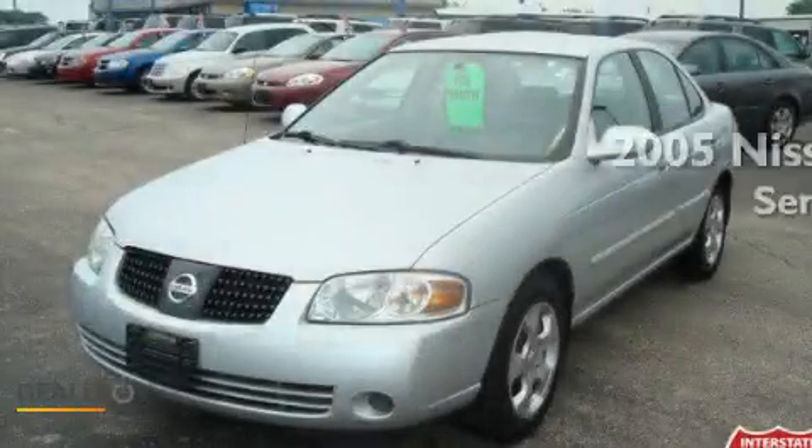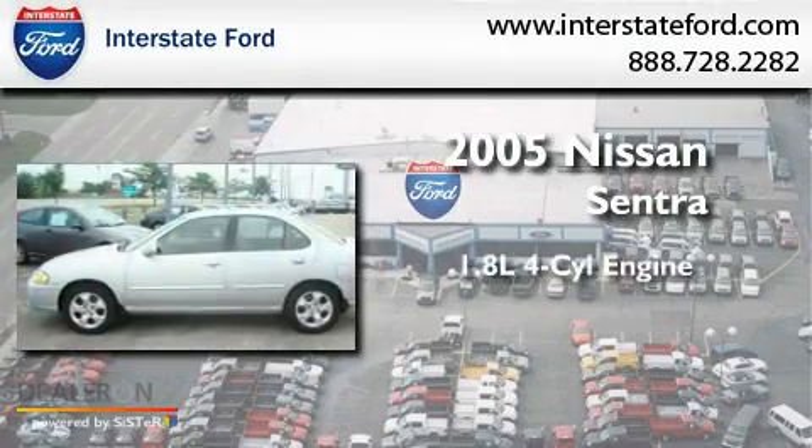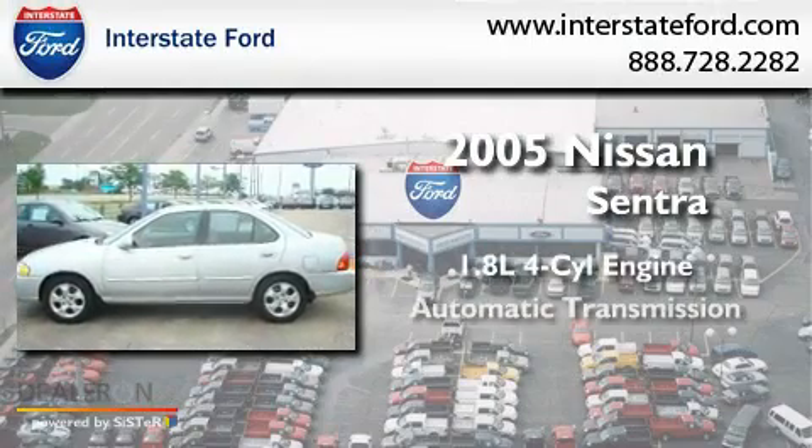This is a 2005 Nissan Sentra. It has a 1.8-liter four-cylinder engine and an automatic transmission.